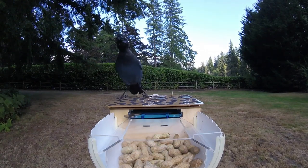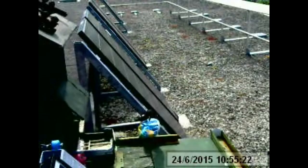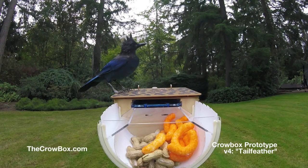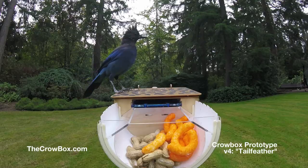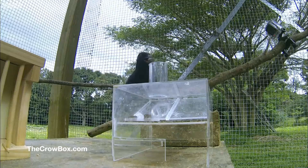So far, we've gotten wild corvids up through stage three, and experimenters from other projects seem to have gotten them to do the entire process, including depositing crushed soda cans. With our more flexible, ruggedized design, we're hoping that more experiments can be run on many more populations. Not every corvid community is the same — they're an incredibly intelligent, diverse species. Figuring out how to train them reliably is going to take a lot of experimentation.